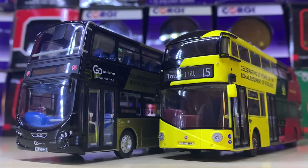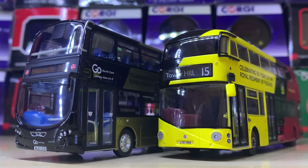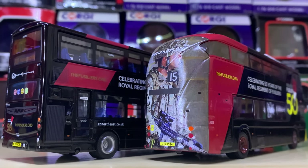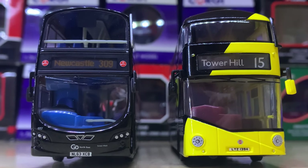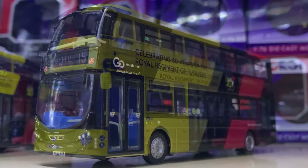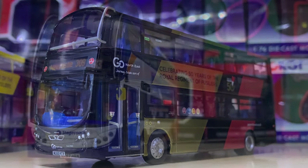For another twin pack — could you pick a better pair? This is the Fusilia twin pack released by Corgi very recently, I believe just at the end of last year. This is a New Routemaster and a Wright Eclipse Gemini from Newcastle in the stunning Fusilia livery. It's a really great commemorative livery and I think it's a really excellent pair of models.